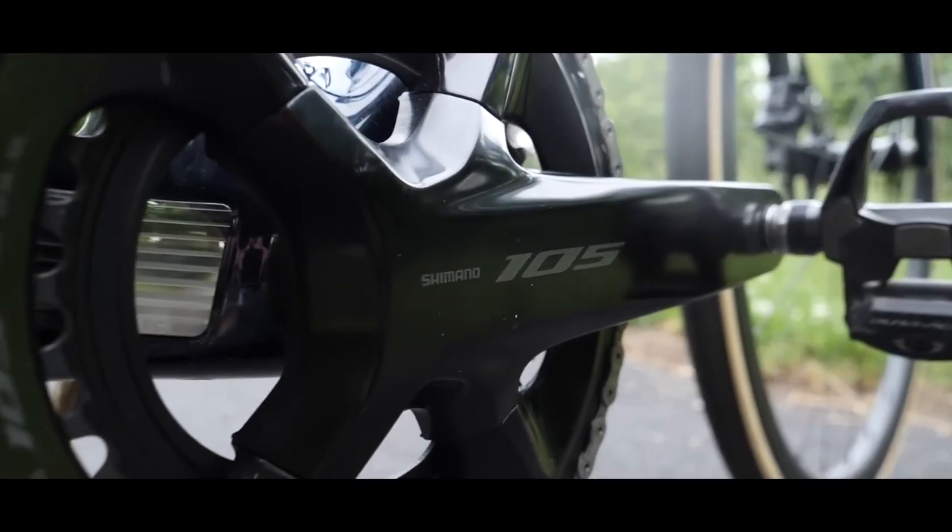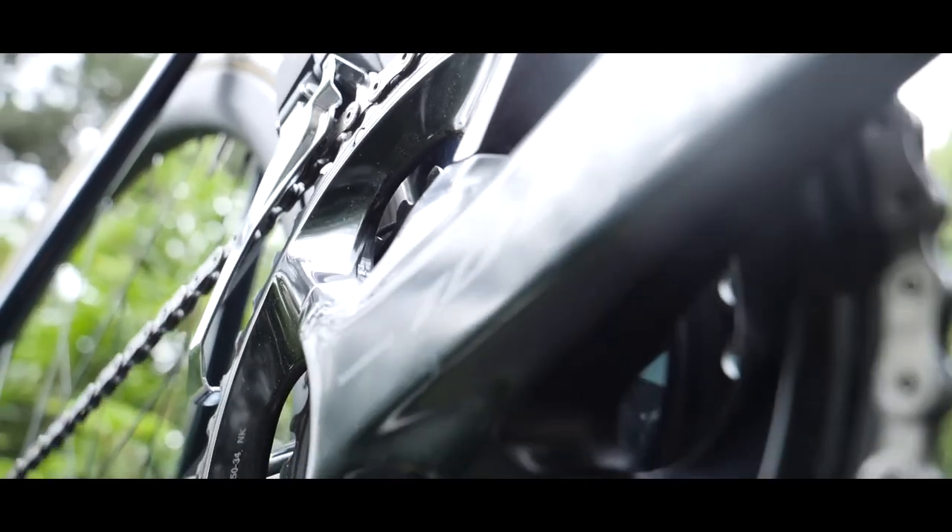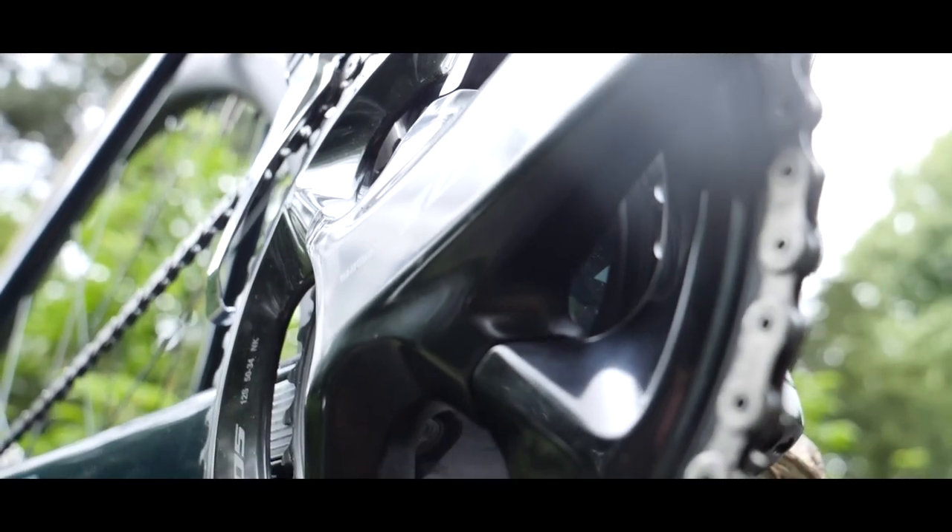But that's the previous mechanical 105. The latest 105 is Di2 — electronic shifting — and it's a huge step forward compared to the previous one, but it comes at a price. It's £1,730. That is a lot, and most people aren't spending four to five grand on a complete road bike, which is what that's roughly going to come in at.